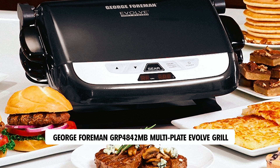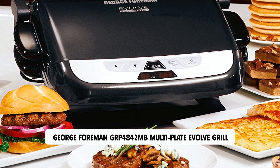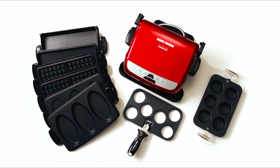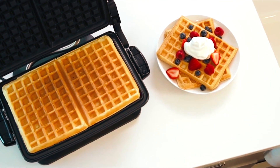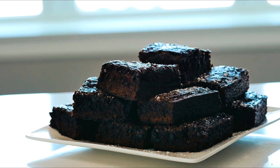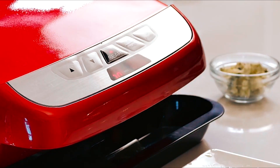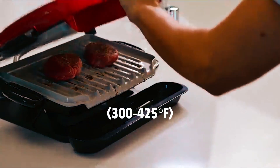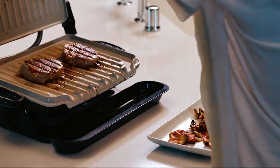George Foreman GRP4842MB Multi-Plate Evolve Grill. The George Foreman GRP4842MB Multi-Plate Evolve Grill offers versatility in your cooking with its premium ceramic grill/panini plates and nonstick waffle plates, allowing you to choose your plate and get cooking. The digital timer and temperature controls provide precise cooking time up to 20 minutes and temperature options from 300 to 425 degrees Fahrenheit, with an easy-to-wipe-clean control panel.